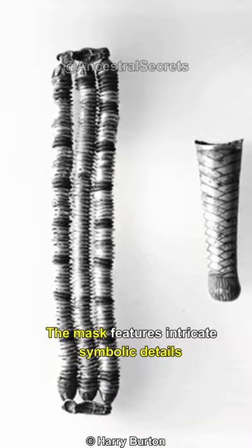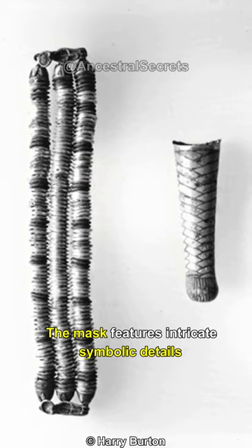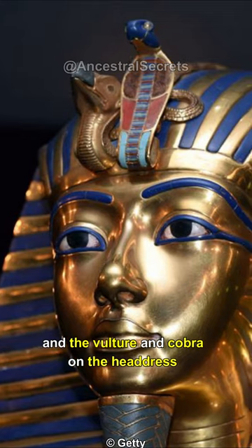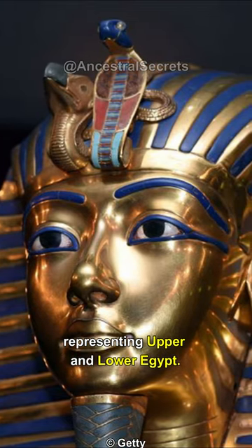The mask features intricate symbolic details, such as the false beard, the divine cobra on the forehead, and the vulture and cobra on the headdress, representing Upper and Lower Egypt.